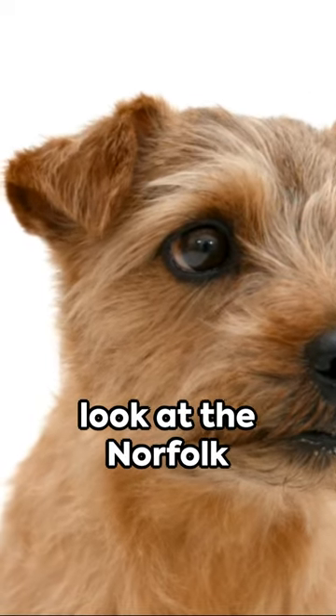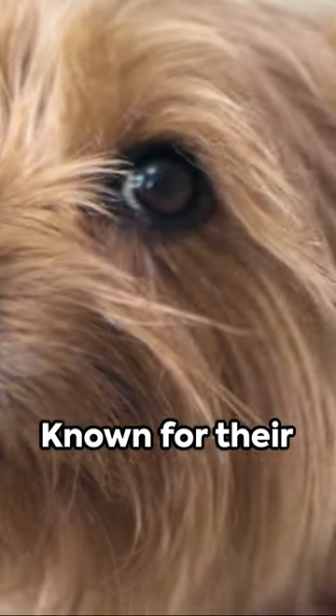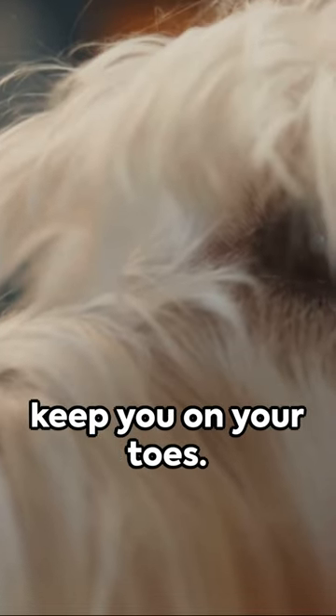Welcome to a quick look at the Norfolk Terrier, the smallest of the working terriers. Known for their spunky, fearless and loyal temperament, these little powerhouses are sure to keep you on your toes.